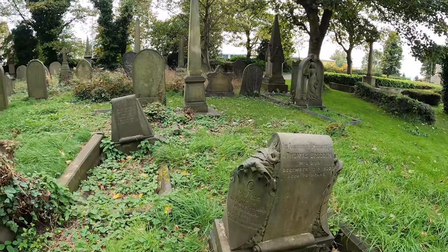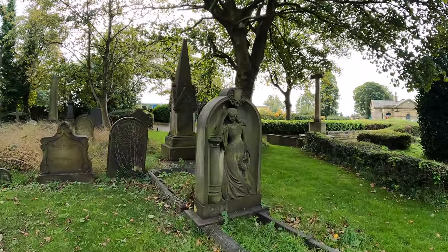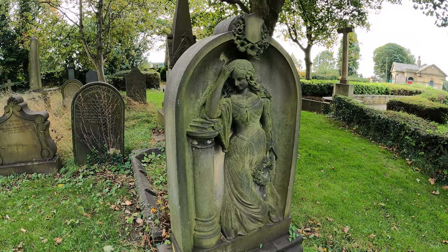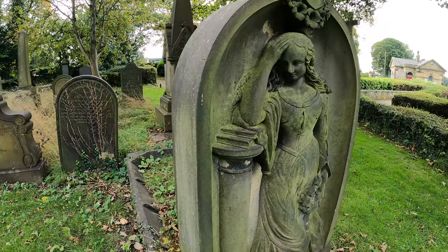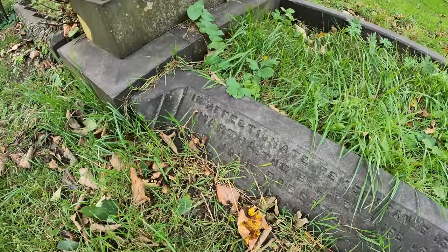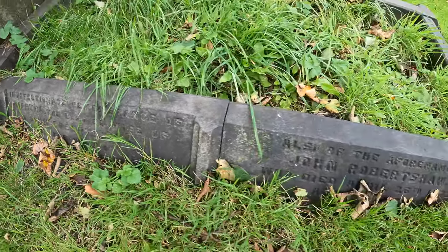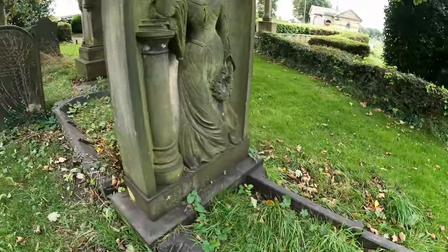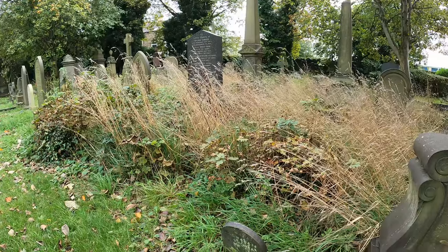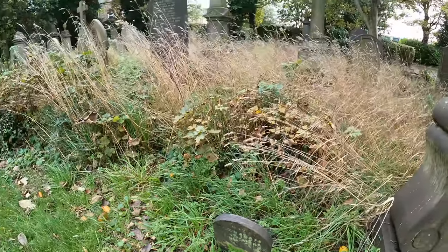Bit of a jungle in there. Oh look at this — hand on head, elbow on books. What does that mean? Martha, the beloved wife of John Robert Shaw. And another owner, bit plainer — W Graham. Still a nice find.